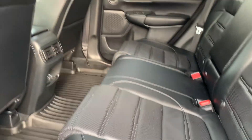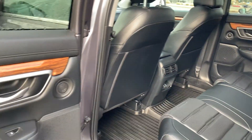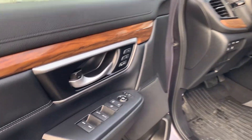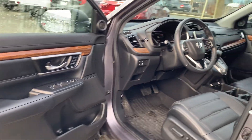Inside you'll find comfortable leather seating, all-weather floor mats, rear charging, and heated rear seats. Up front it has heated front seats, passive entry, and memory seating.